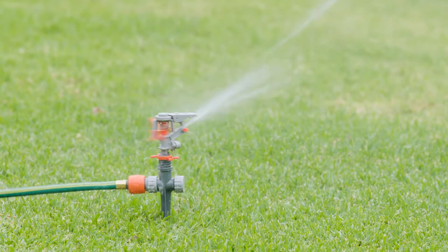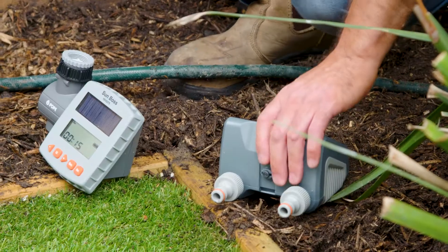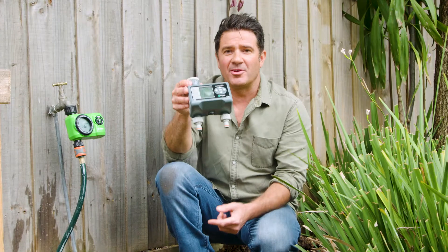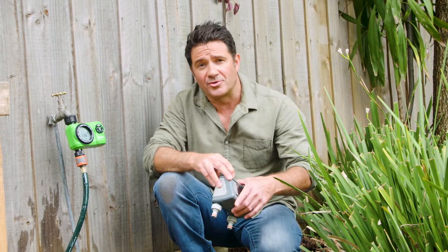The best time to be watering is early in the morning, and the most convenient way to get your early morning watering done is with a timer like this one. This one here has got all the features you need to look after most gardens. If you've got a larger area, there's a timer like this one that's got dual outlets, which will give you a little bit more flexibility and control.